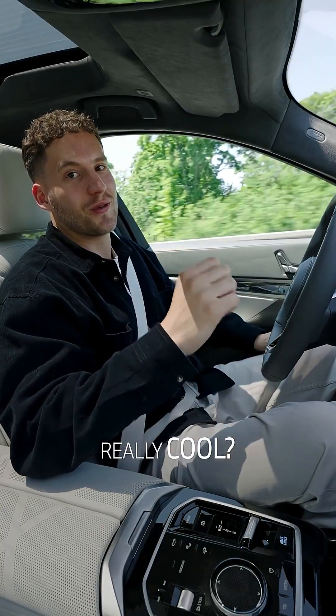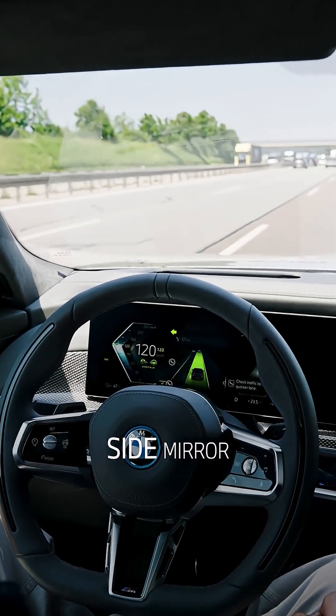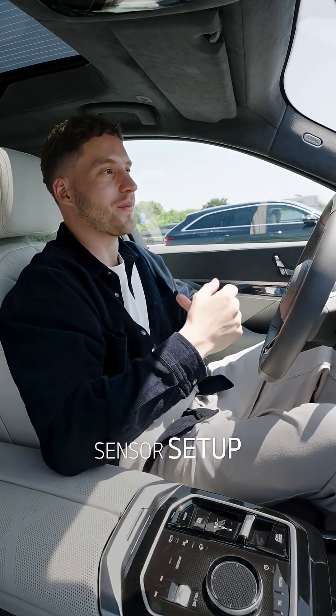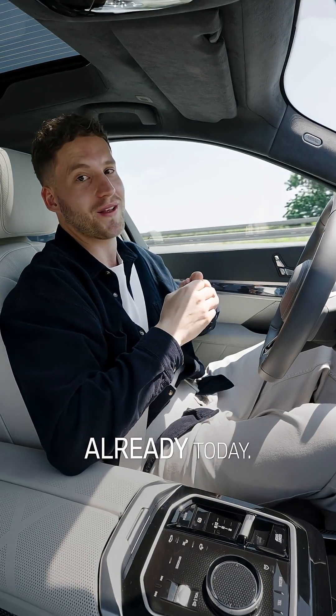Wanna see something really cool? Whenever you want to switch lanes, all you have to do is look in the respective side mirror, and boom — we're already changing lanes. So to summarize, an advanced sensor setup as well as a powerful software stack enable automated driving already today.